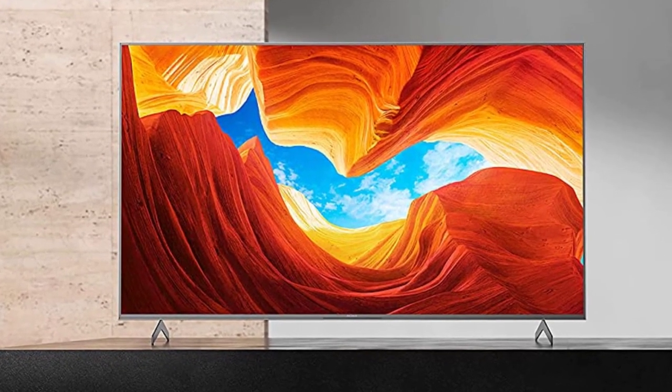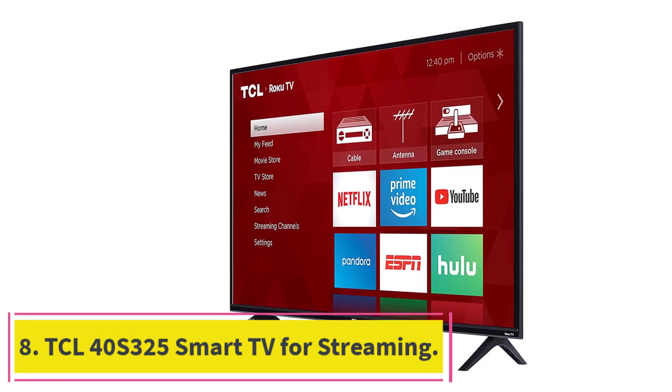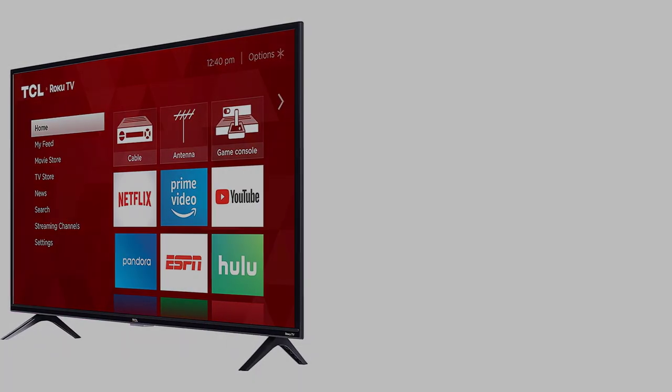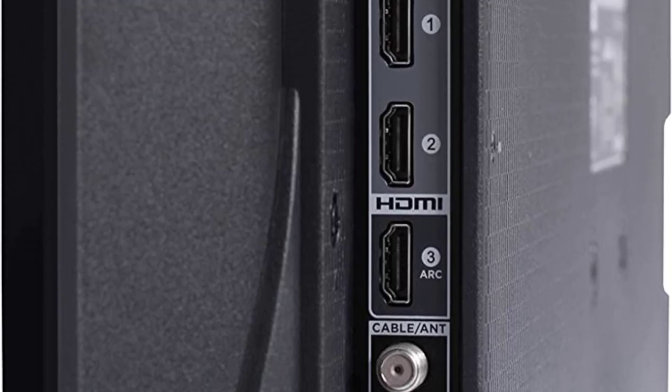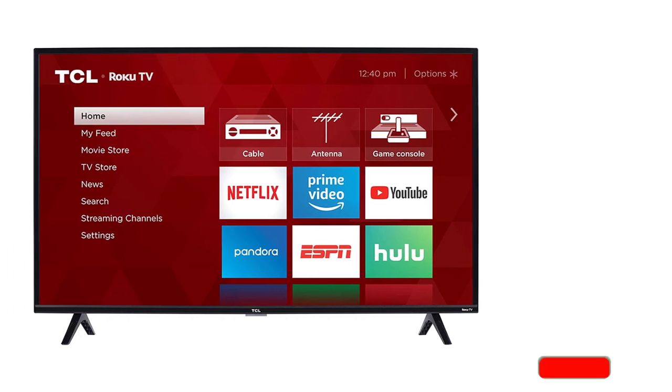At number eight, the TCL 40S325 smart TV for streaming. This value-friendly TV offers 1080p full HD resolution with Amazon Alexa and Google Assistant voice controls, working well as a number two or three TV option in a larger household.